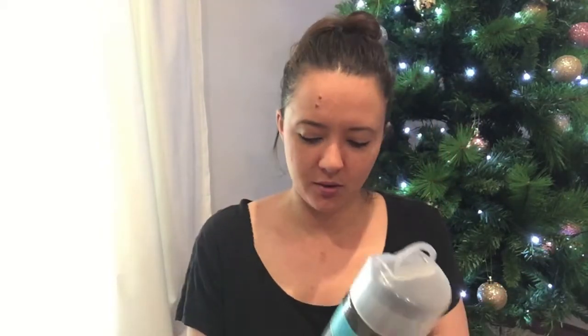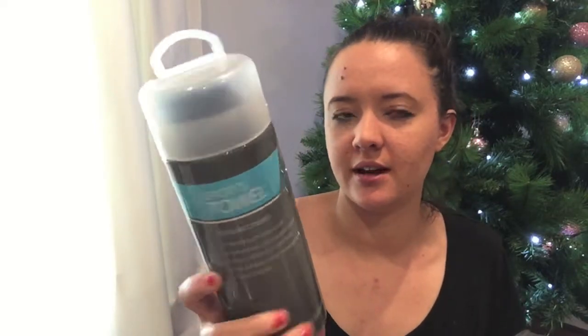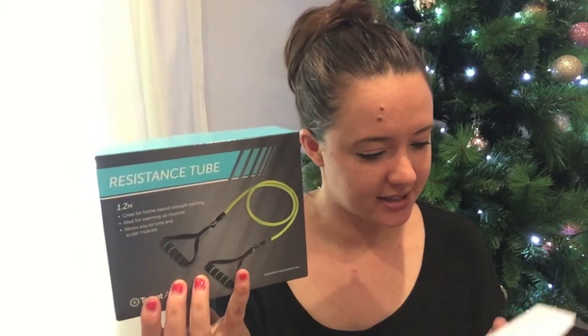Also from Target, I got some stocking stuffers for my husband. There's a sports towel — about $4 — since he works out a lot, so I know it'll come in handy. And a resistance band for $6.40, because he does a lot of stretching and needs something like that. They were both on sale and come in small packages so they'll fit easily into the stocking. I never really know what to put in his stocking.